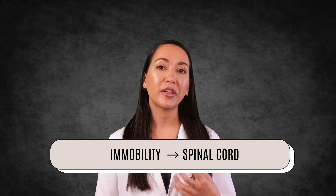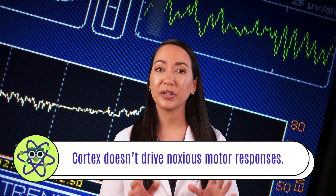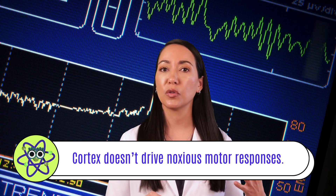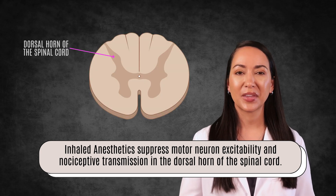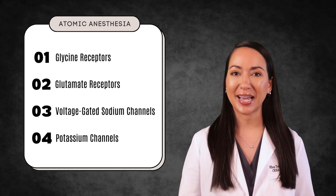It's interesting to note that immobility is principally produced in the spinal cord rather than in higher brain centers. The ability of inhaled anesthetics to cause immobility doesn't correlate with EEG activity, reflecting that cortical electrical activity doesn't control motor responses to noxious stimuli. Instead, these drugs suppress motor neuron excitability and nociceptive transmission in the dorsal horn of the spinal cord by affecting glycine and glutamate receptors, as well as voltage-gated sodium channels and potassium channels.